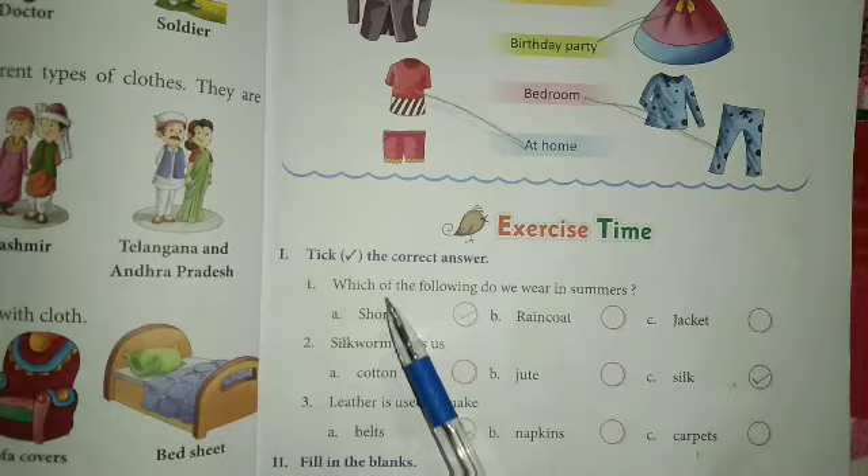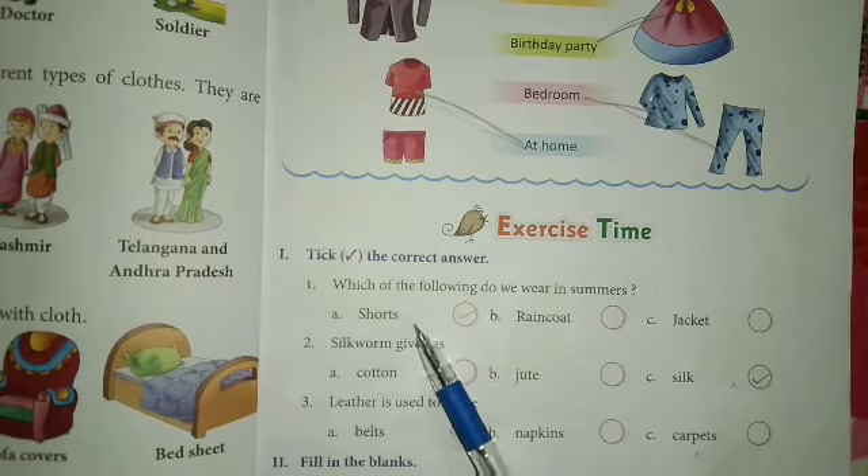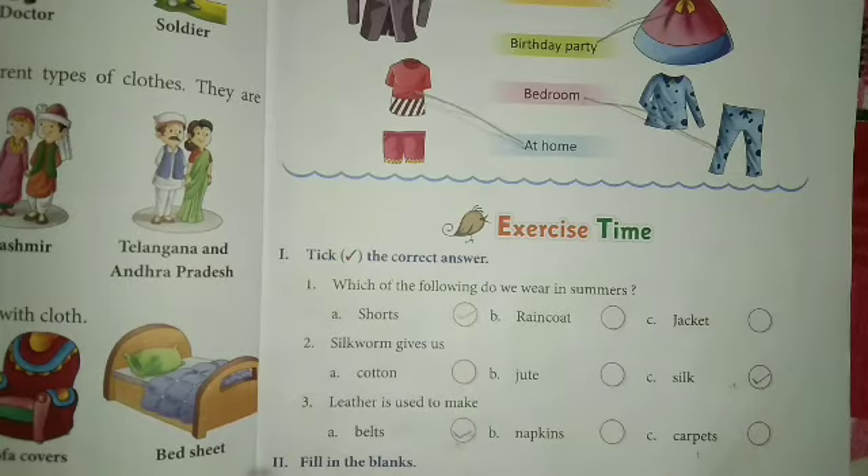I'll repeat again. Which of the following do we wear in summer? Shorts — we wear shorts in the summer season. Silkworm gives us silk. Silkworm क्या देती है? Silk देती है. Leather is used to make belts.